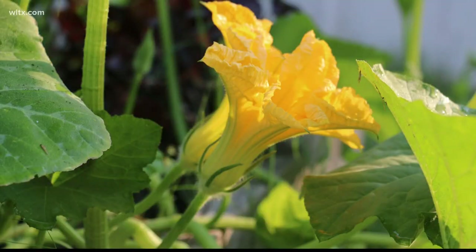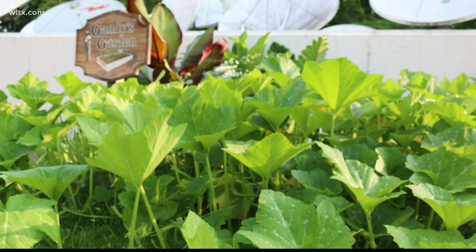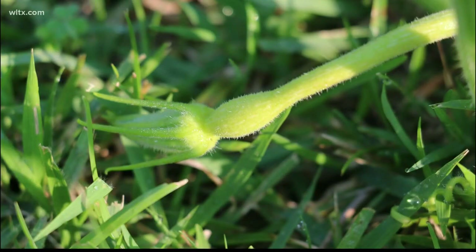Squash plants have two different types of flowers — male flowers and female flowers. It takes a little bit of age before a squash plant starts making female flowers. The female flowers grow on shorter stems and they also have a little bulge, a little lump. That's going to be the future fruit.